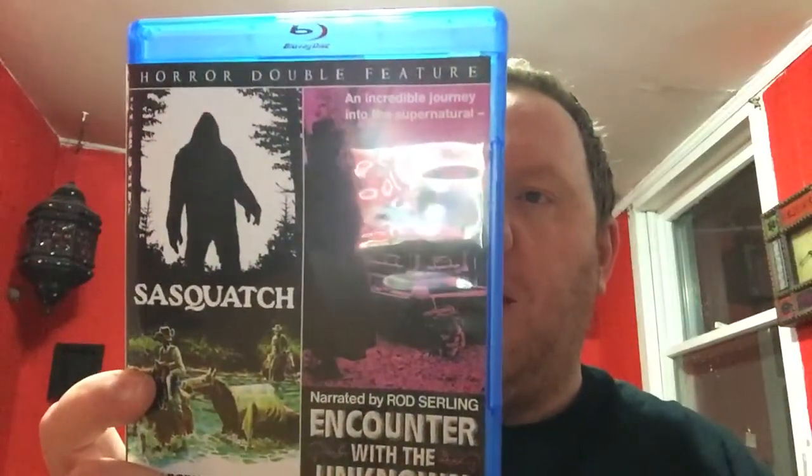I jumped on Twilight Time because this one was $9.00 — Audrey Rose. I was very happy to snag that. And this was like $6.00, so I picked up another one — a killer kid movie I've heard some good things about. Good old Code Red — got The Sasquatch and Encounters with the Unknown double feature. This looks like a cool horror anthology, and Sasquatch is more like a fake documentary. Code Red put out this double feature, very happy to have it in the collection.